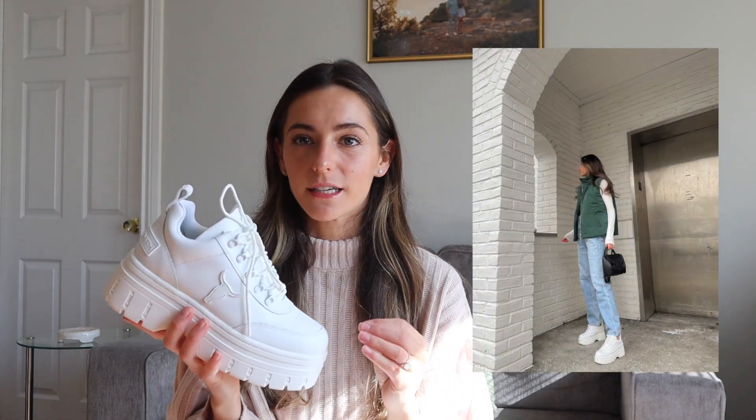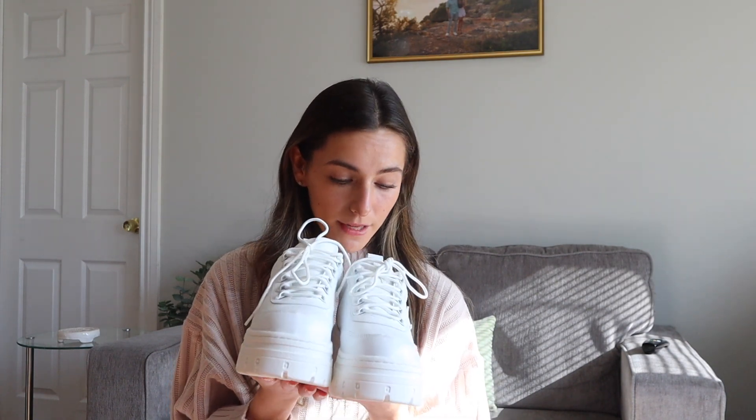I've been eyeing these Windsor Smith sneakers for so long. They look so platform and I love platform, but I was really nervous they would look super excessive. When they're actually on your foot, though, you don't look like you're wearing a super crazy platform — it just comes off right. I just hate feeling like my feet are too close to the floor; I like feeling a little lifted and like my arch is more supported. I definitely recommend these if you like that feeling too. I got my true-to-size seven and they fit me really nicely — they seem pretty comfortable, but we'll see how it goes when I actually wear them out for a day.